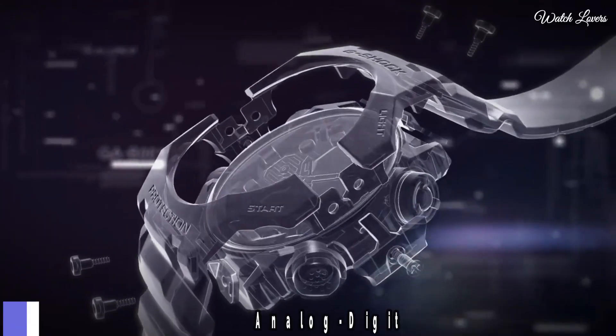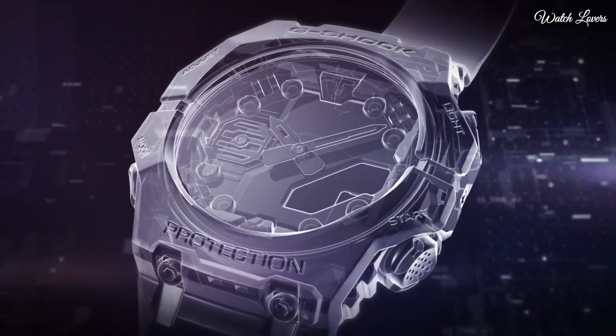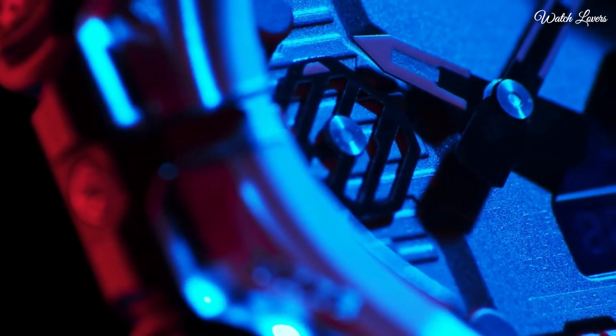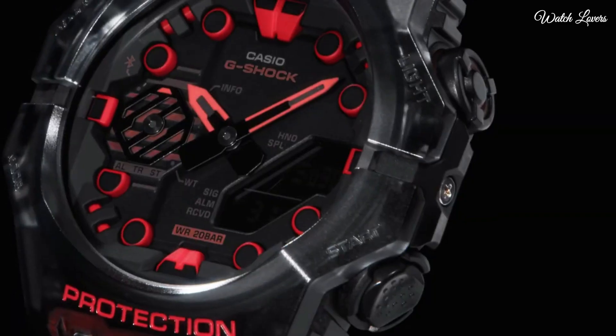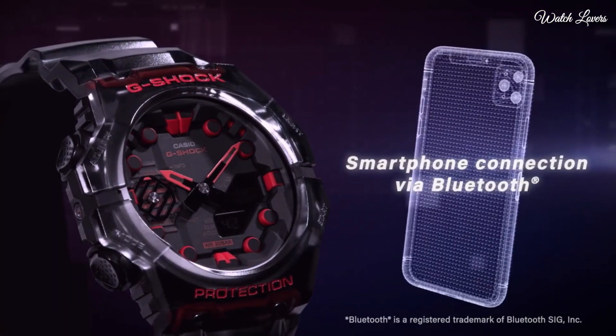Number 3. Casio G-Shock Analog Digital GA-B001 Watch. It is equipped with Japanese quartz movement. Case dimensions are 46mm in diameter and 13.8mm in thickness. Display type: analog digital. This timepiece has mineral glass, resin band, and 200m water resistance.